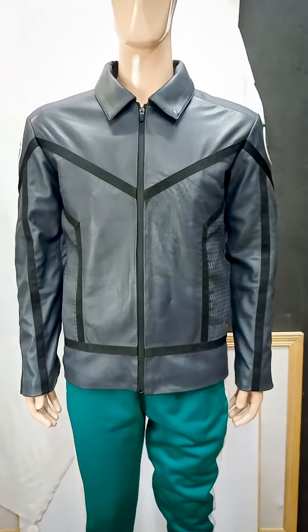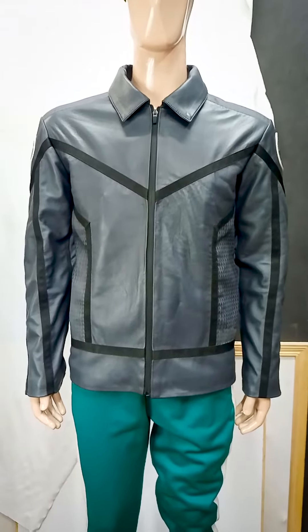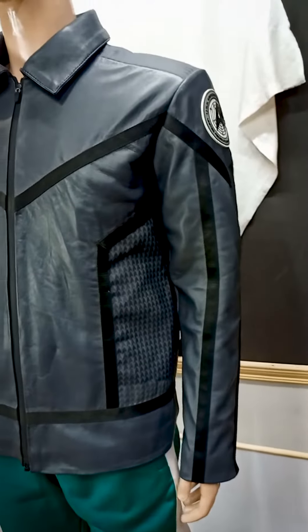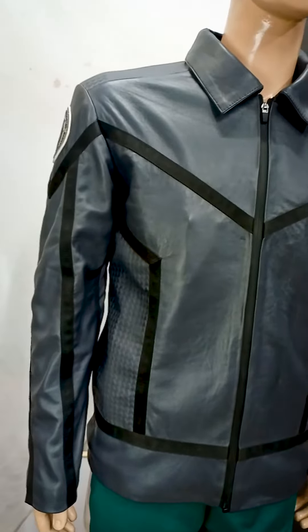At Excellent Leather Shop, we take pride in the art of making professional leather jackets. Our jackets are made from high-quality materials, including premium leather that is carefully selected for each design.